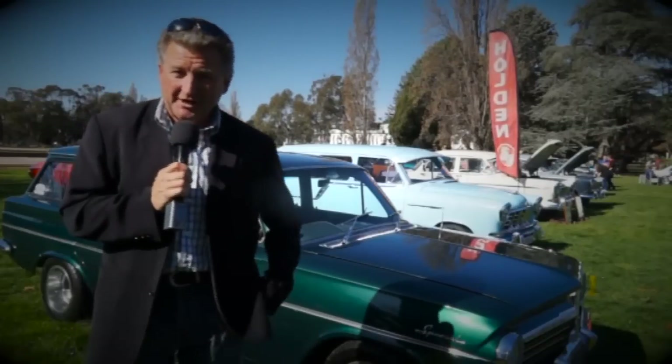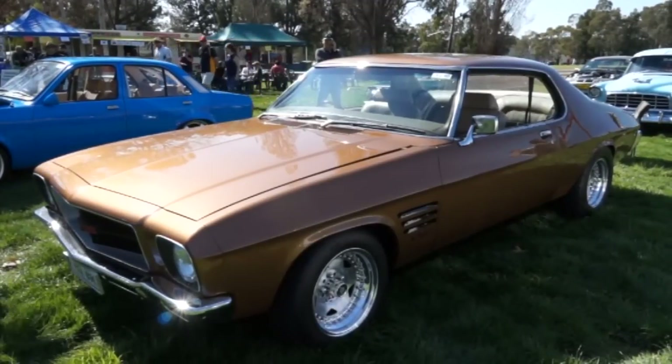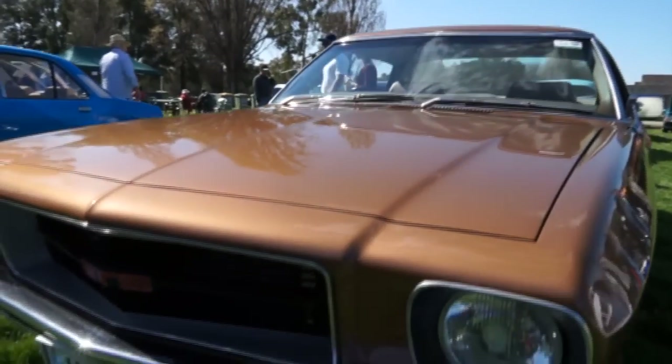First cab off the rank, we have Daryl. Love your 1974 GTS Monaro — what a beautiful car. It's not a big-budget car, but we built it to have a bit of fun and it's paying dividends. It's good to see a guy in the backyard develop a car, outsource a few parts, and end up in the paddock looking so nice.